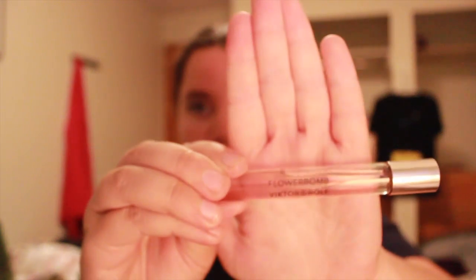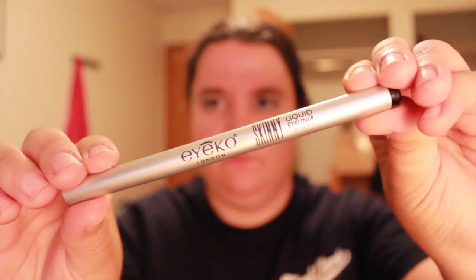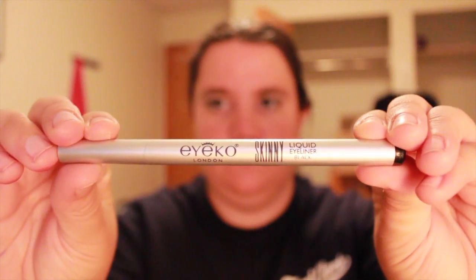Next is my Flowerbomb by Viktor & Rolf rollerball, so that's exciting — a scent to try. Next is the Maybelline Rocket Volume Express mascara, another mascara to use. Next is the Ico London skinny liquid eyeliner in black — I actually really like this one, it's got a nice tip on it, though I haven't done a lot of lining lately.